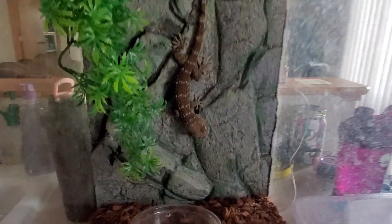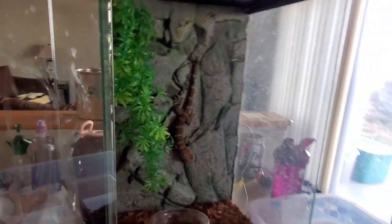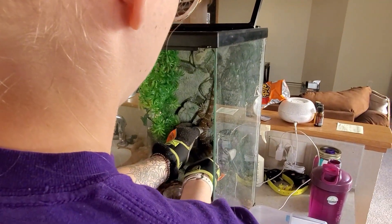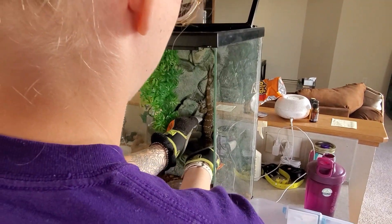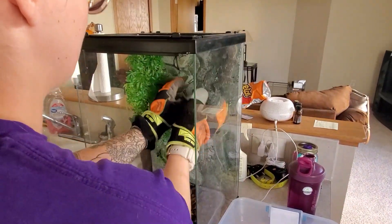He's so handsome, though. He is — he's very cute. He's a lot of fun to watch and everything, but he's just not super into being handled. Come here, little guy.